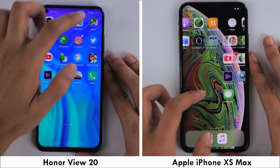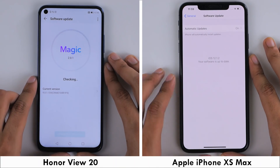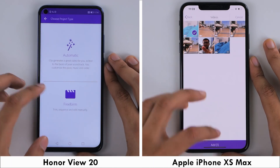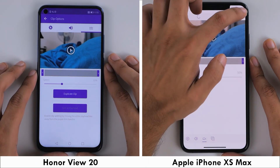We'll ensure that both phones are running on the same Wi-Fi network and that they are on their latest software at the time of filming. With that in check, I'll go ahead and change the cameras on both phones to front-facing and also have a video loaded on Adobe Premiere Clip ready to be rendered through the first round of the test.